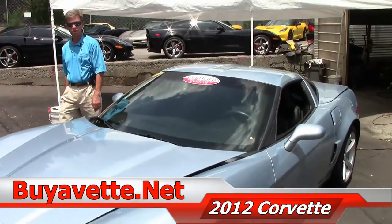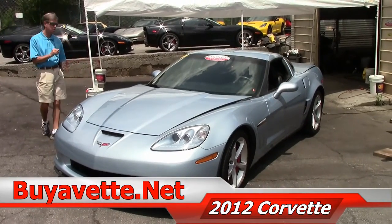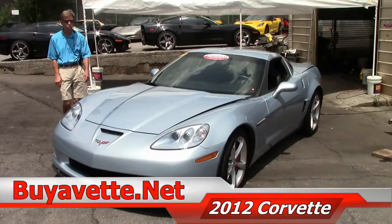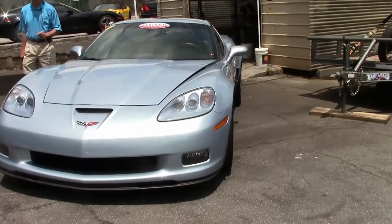Welcome to Buy a Vet in Atlanta, Georgia. My name is David and today we're going to look at a beautiful 2012 Grand Sport Coupe in a super rare Carlisle Blue. Hard to find — only 243 of these built.